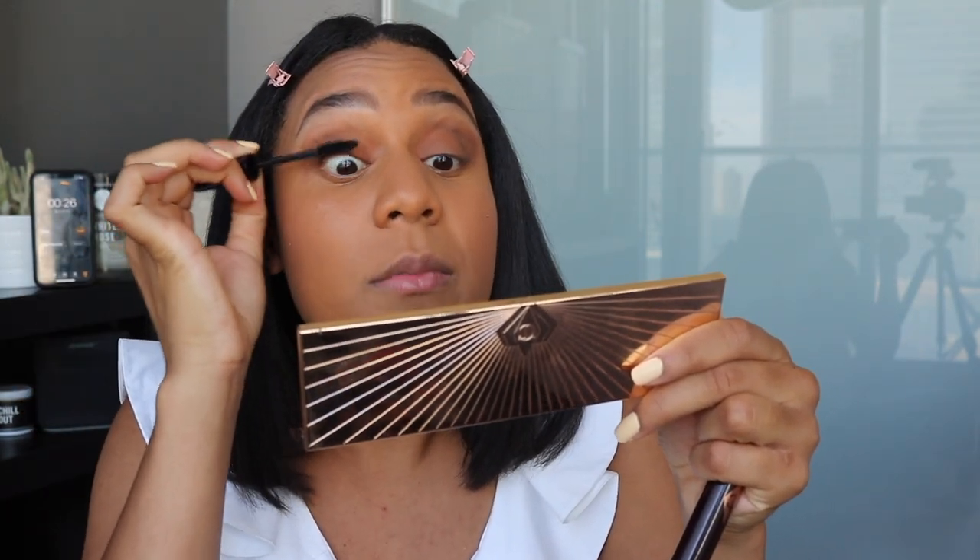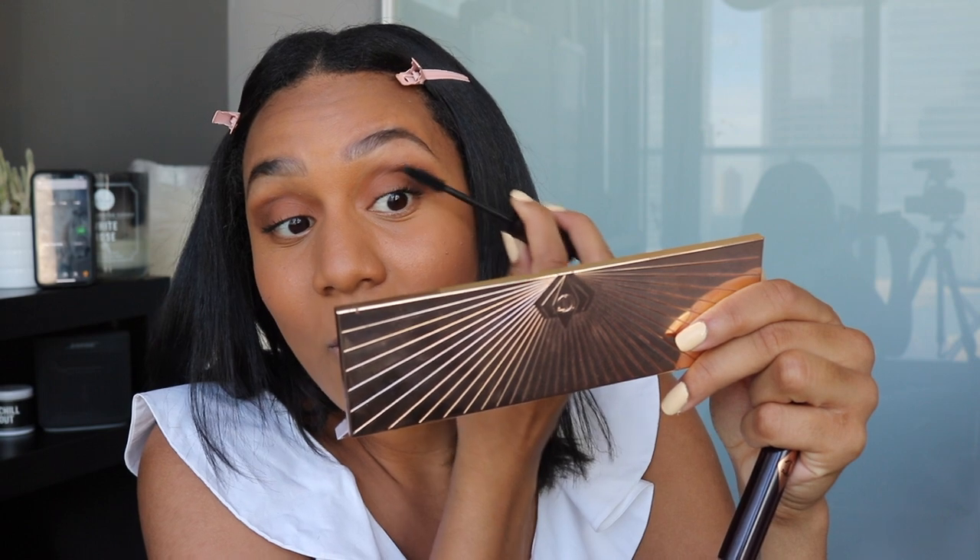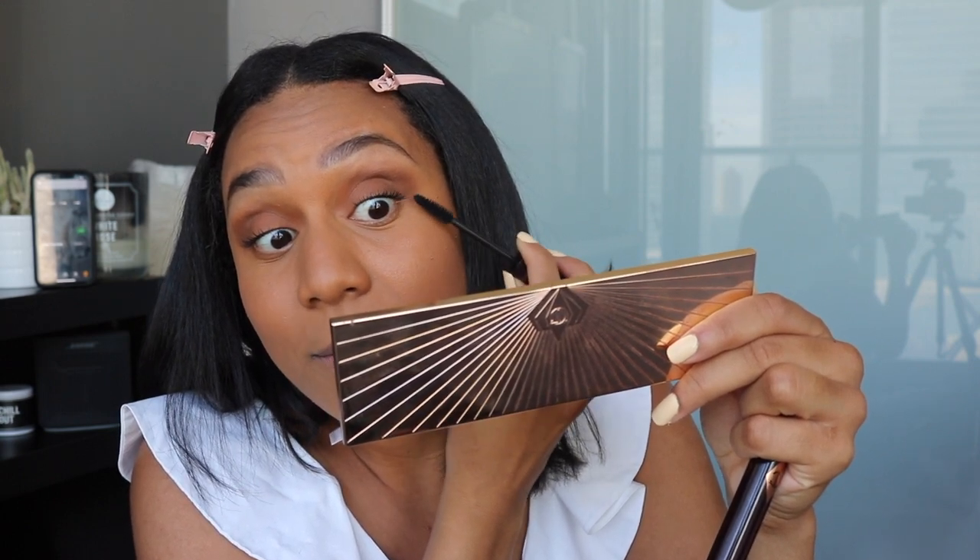Eyeshadow complete. Next is mascara. I'm using the same mascara she uses — also from Charlotte Tilbury. She has these long beautiful lashes; I have these stumpy lashes, but you've got to work with what you have. How much time do I have? 12 seconds!